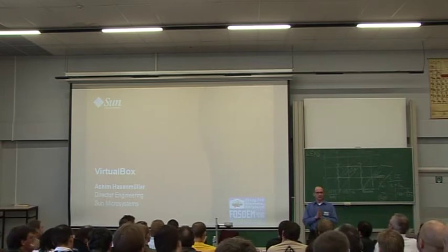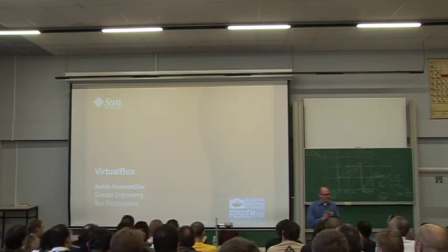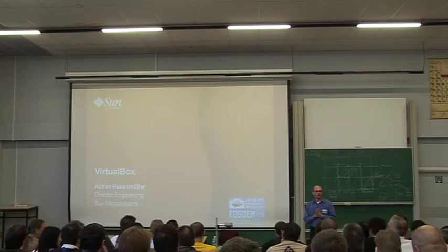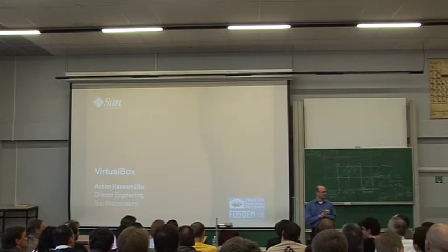I recently got demoted from CEO of InnoTech to Director of Engineering at Sun. Maybe you've seen in the news our company, InnoTech, which is the creator of VirtualBox, get acquired by Sun Microsystems. So this is actually my first presentation as an employee of Sun Microsystems.